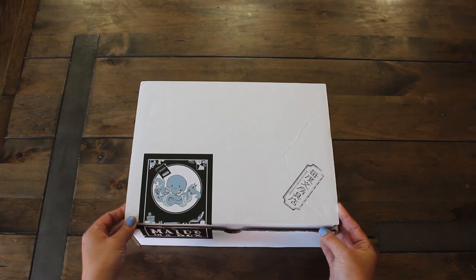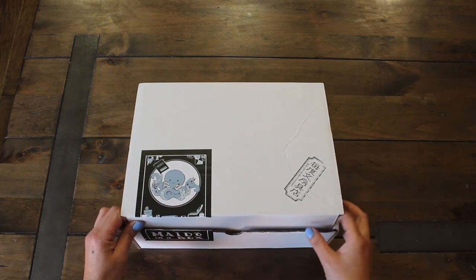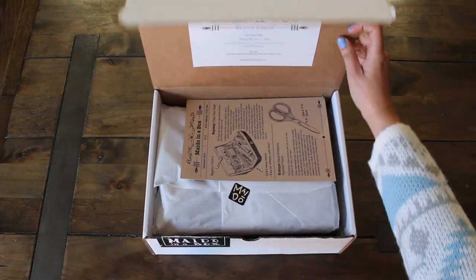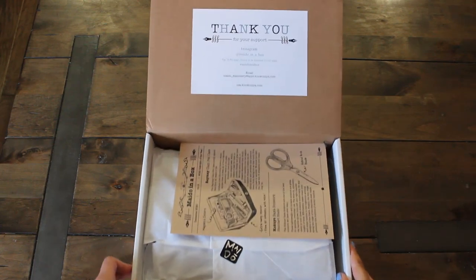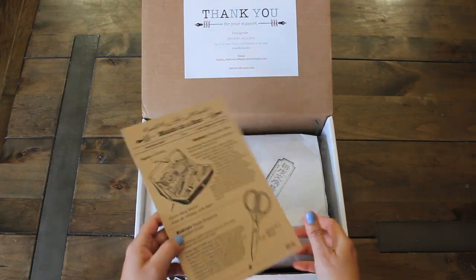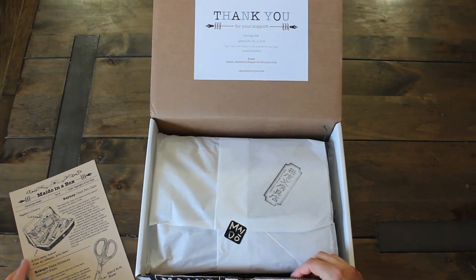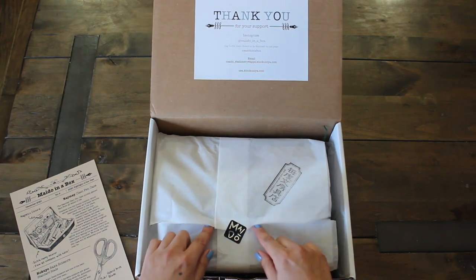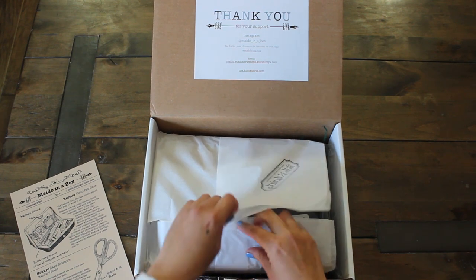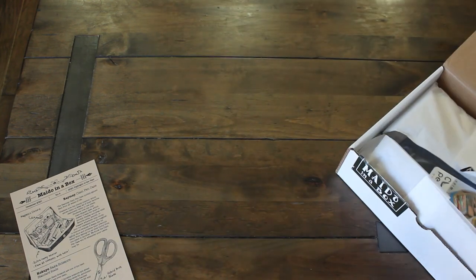Let's have a look and see what this looks like. So here we have their links, a little thank you from Mido in a Box. We have the description and a sheet with all the items that will come in here. And we have it all packaged up. Let me just pull the sticker out. And I think we should start with the free gifts.